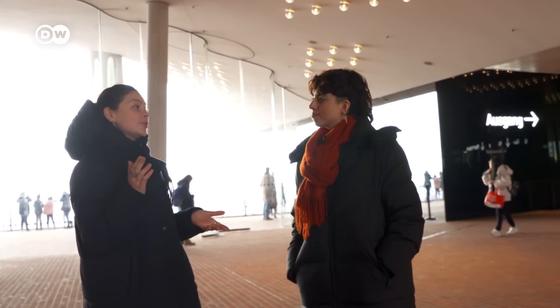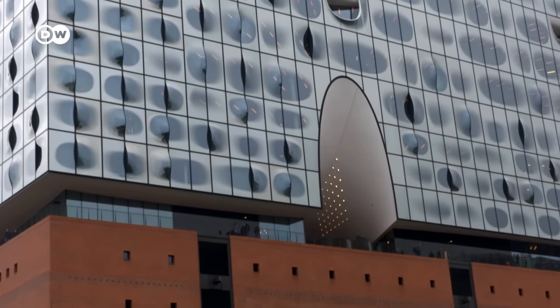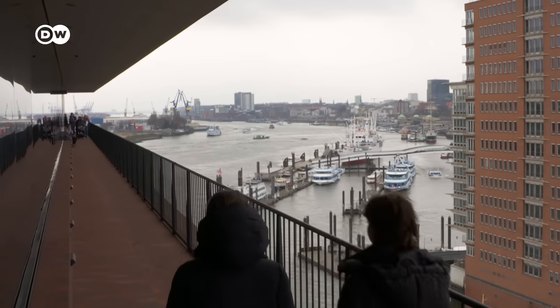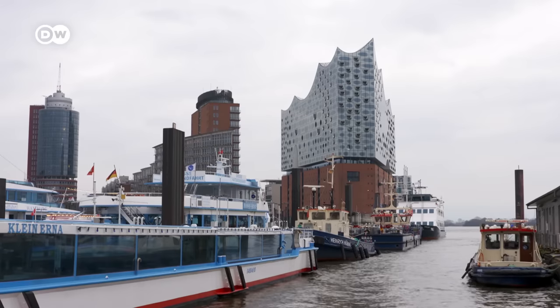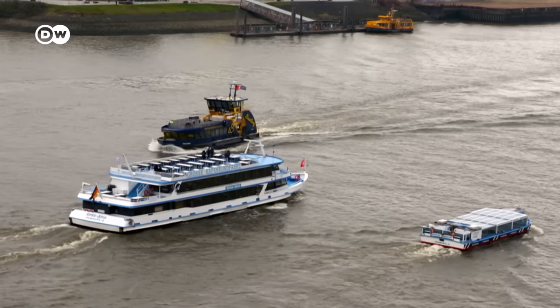We are now 37 meters above the ground, and the plaza divides the two bodies of the Elbphilharmonie. And I don't need a concert ticket to be in here? No. Awesome, let's go around. The plaza offers a 360-degree view of Hamburg — a perfect spot to appreciate the contrast between the docks and the city, while enjoying a free visit to one of the world's most iconic concert halls.